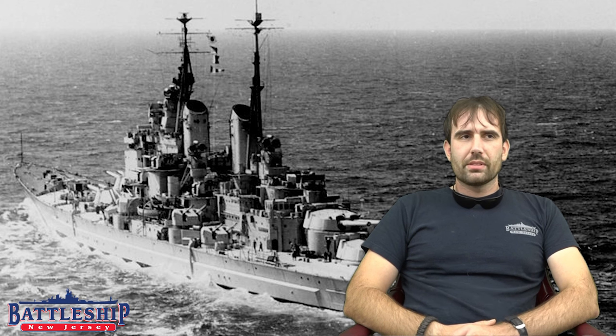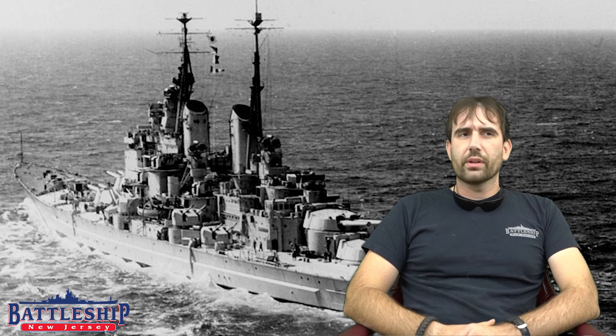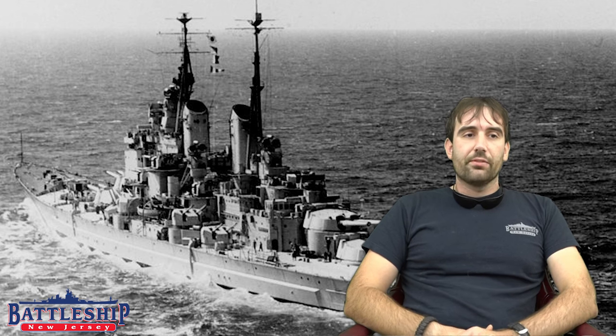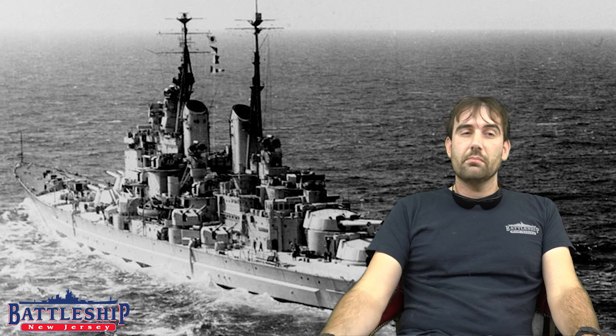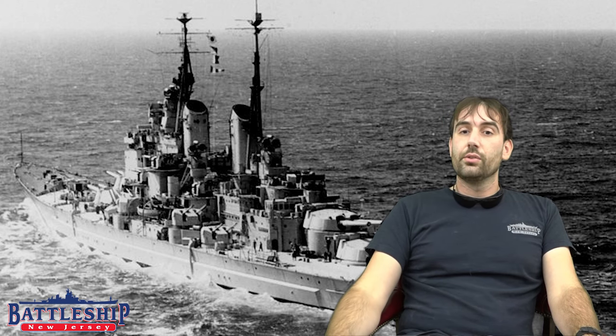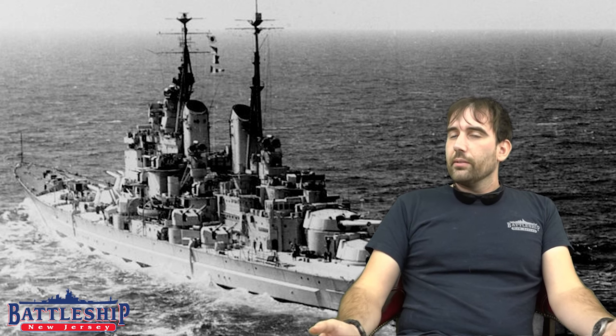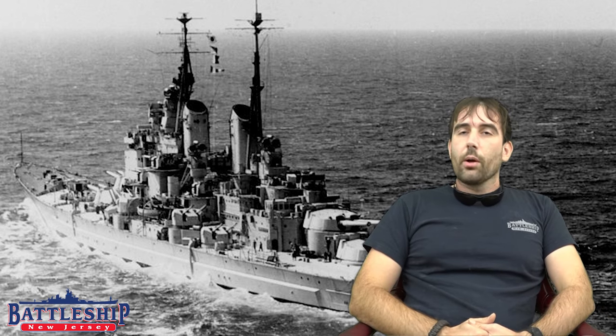These ships were designed to be fast and lightly armored, but they each only had two twin turrets, one forward and one aft. They were converted into aircraft carriers during the interwar years, but their gun turrets were saved. The British 15-inch turret was maybe the best weapon system in the world during World War II. It served with distinction in World War I and into World War II on a number of British battleships. The idea was the British could build a fast battleship to add to their battle squadron armed with these older guns.